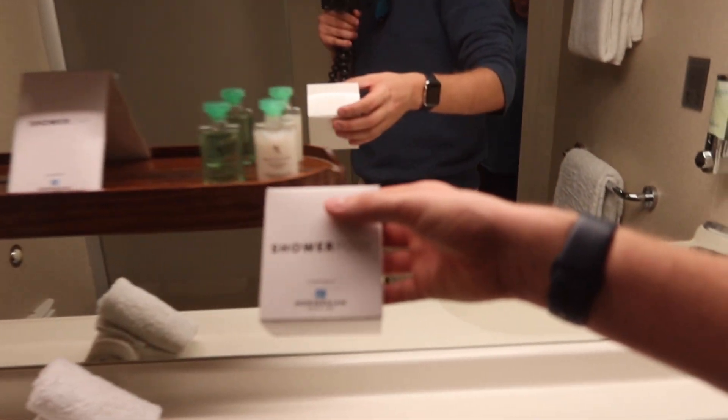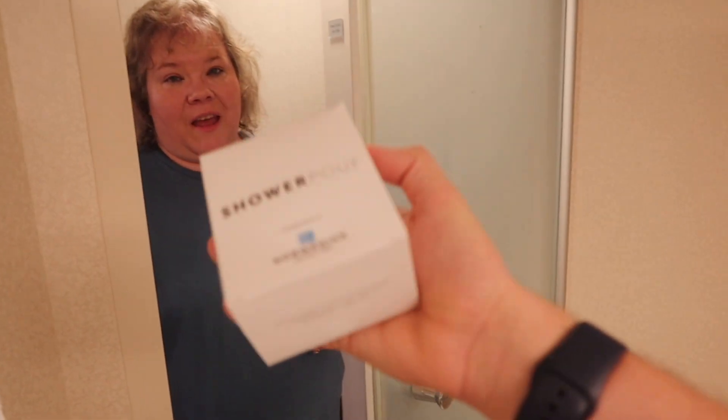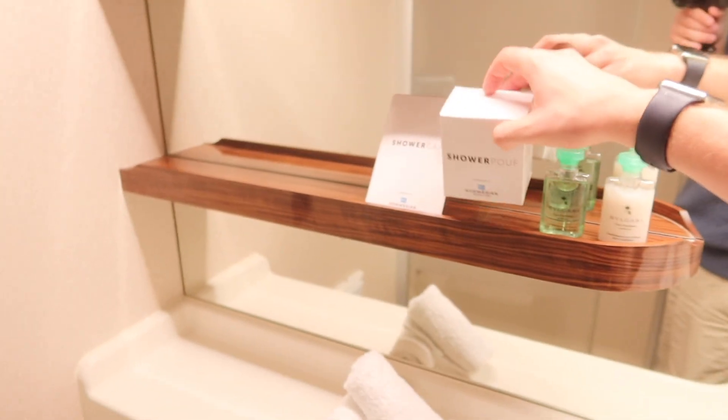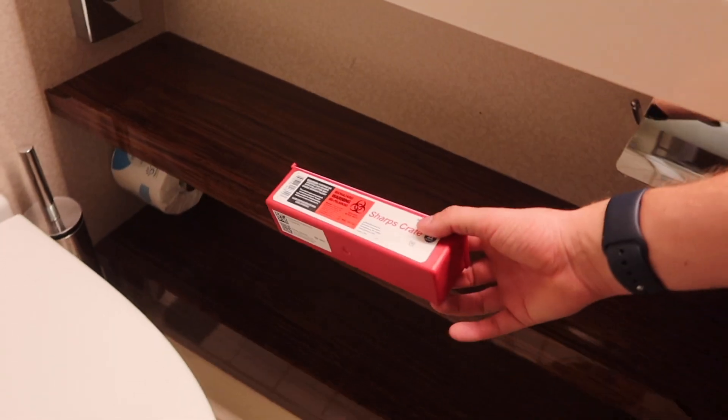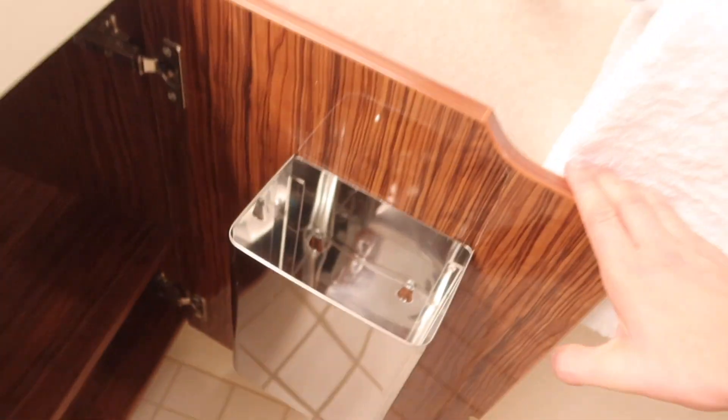I'd rather have more shower than less storage. Shampoo, conditioner, and body wash are complimentary. There are two shelves in the shower, a drying rack up top, and they include a shower cap and shower poof — I don't think I've seen that included before. There's a sharps container for anyone with diabetes needing safe disposal. Under the sink there is storage, and the waste bin is inside there too.